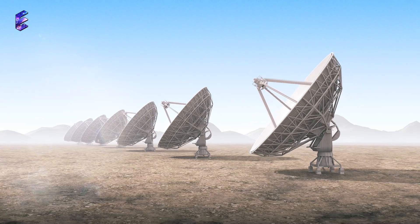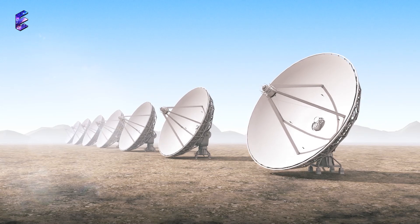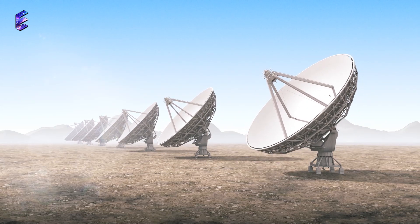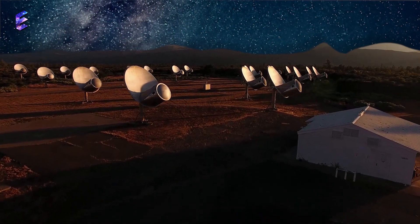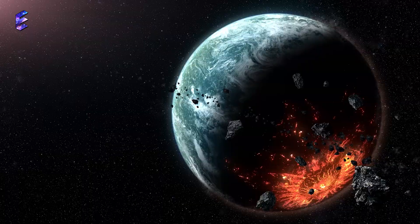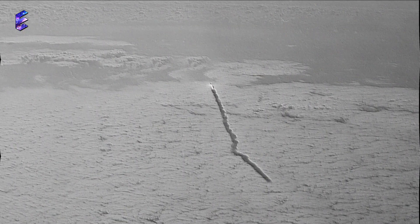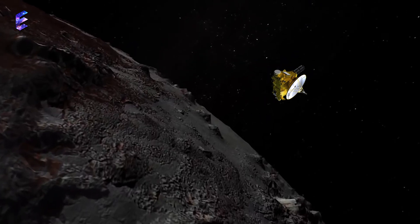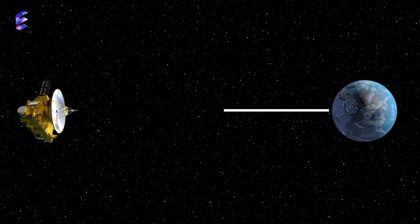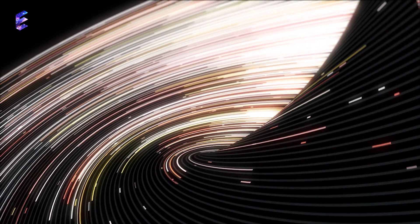Meanwhile, an alien-hunting telescope has picked up a faint and interesting signal from Voyager 1. The Allen Telescope Array in California, which was only recently refurbished, is a radio telescope array used for astronomical studies and a parallel hunt for extraterrestrial intelligence. It was unexpected when the ATA picked up a signal from the Voyager 1 probe, which is currently well outside of Pluto's orbit and at the outer edge of the solar system. The telescope array made contact with Voyager 1 on July 9, using 20 of its 42 dish antennas, which are each over 20 feet wide. It's amazing to think that the signal travelled more than 150 times the distance between the Earth and the Sun.